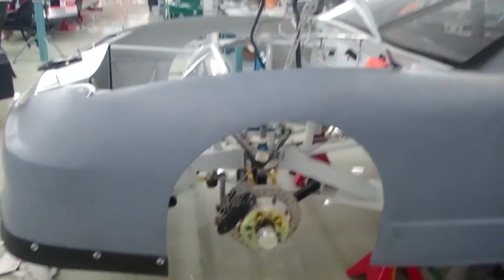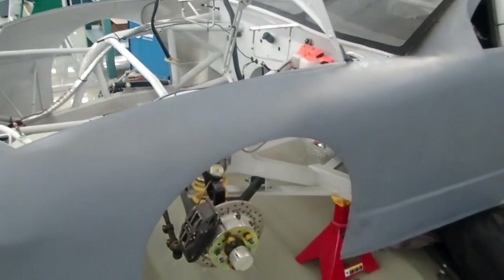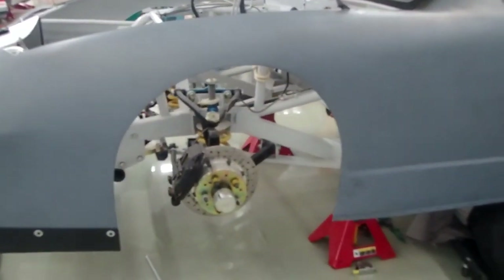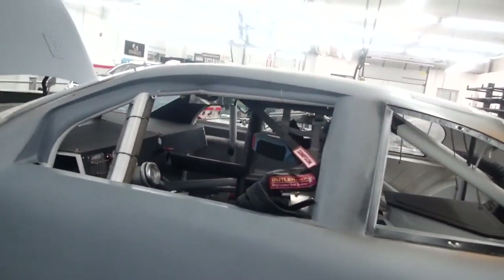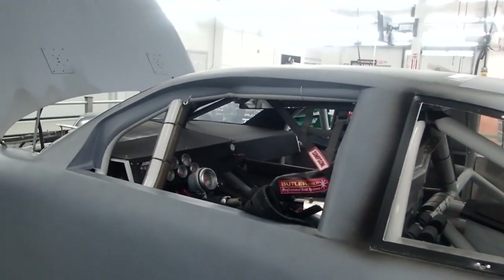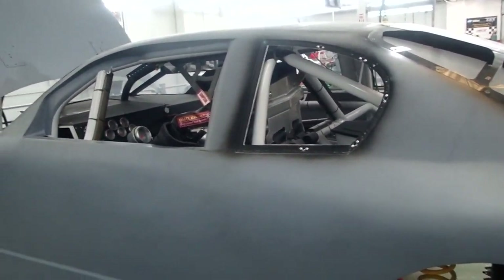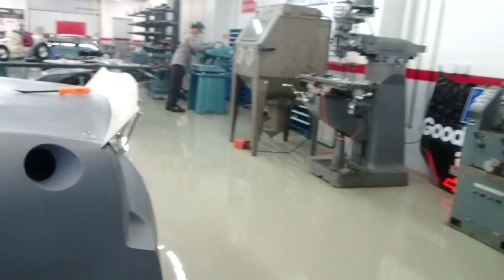We think of these things as basically just stock cars, but they're really very sparse if you consider how much structure they have compared to your own car. Obviously much more beefy as far as the roll cage goes, but no sound deadening, no real interior to speak of, no door hinges, no lights.